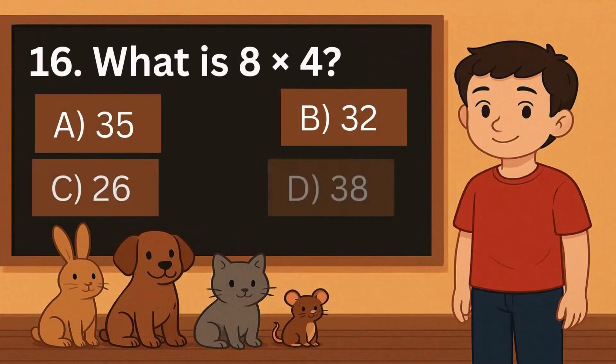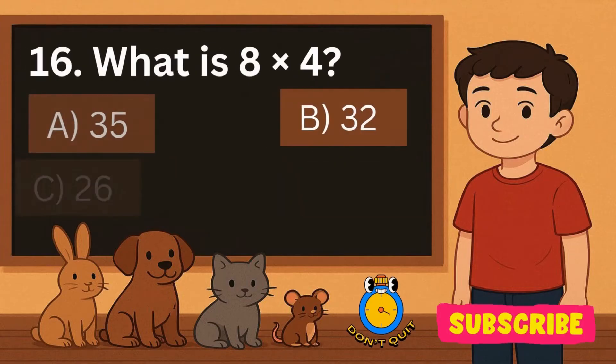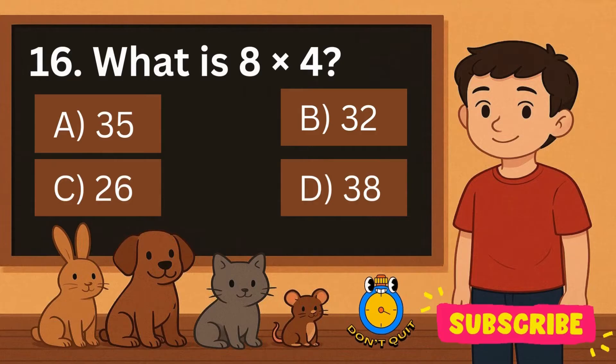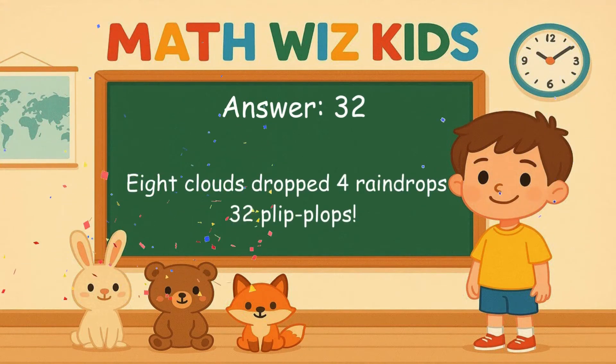16. What is 8 times 4? Is it A, 35, B, 32, C, 26, or D, 38? Correct answer is 32. 8 clouds dropped 4 raindrops. 32 plip-plops.